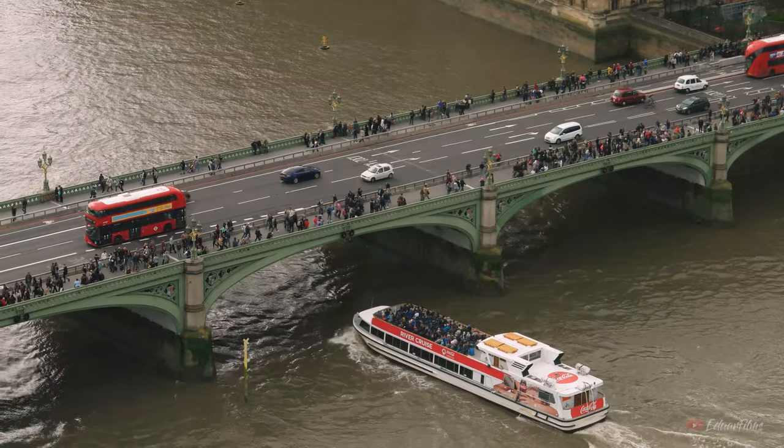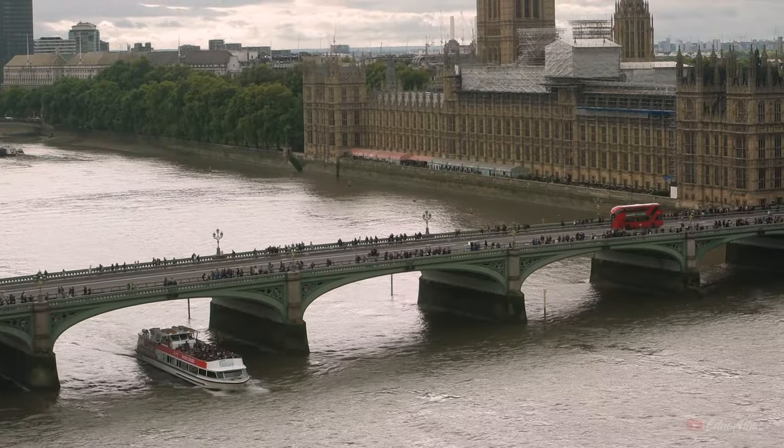Also, if you have some additional time, you can take a boat tour along the Thames River, which usually takes you all the way to the Tower Bridge — the other spot I recommend you visit.